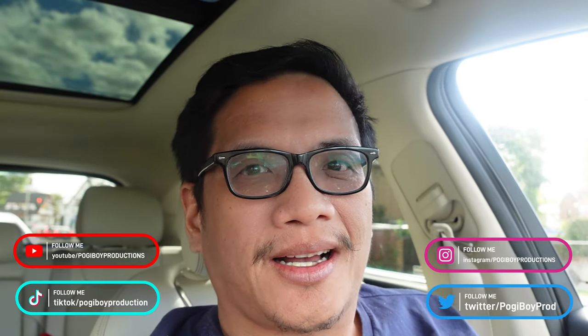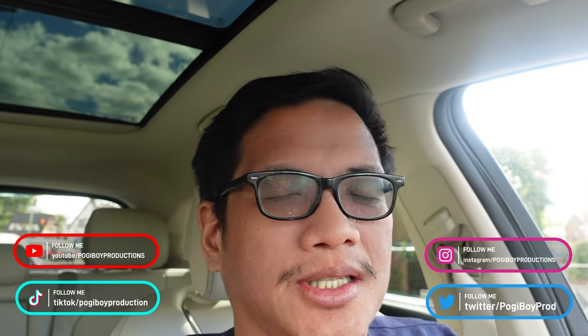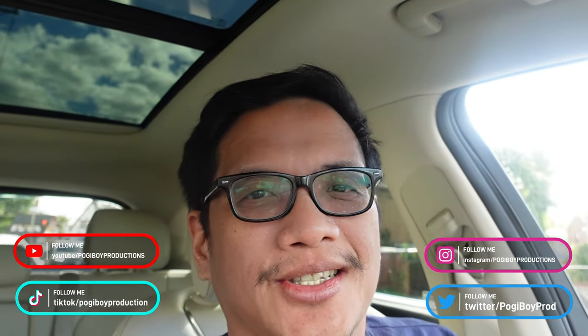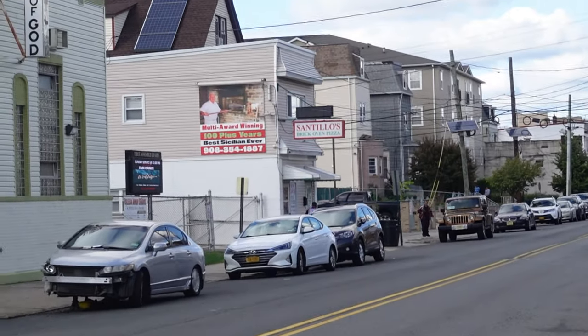What's up guys, Vern here, Pogiboy Productions. This is a backup intro because one of the intros I had with Henner got lost in transition, so I had to redo it. Anyway, this video is about Santillo's Pizza. It's award-winning pizza, rated highly by the pizza guy — if you follow him — Barstool Sports El Presidente.